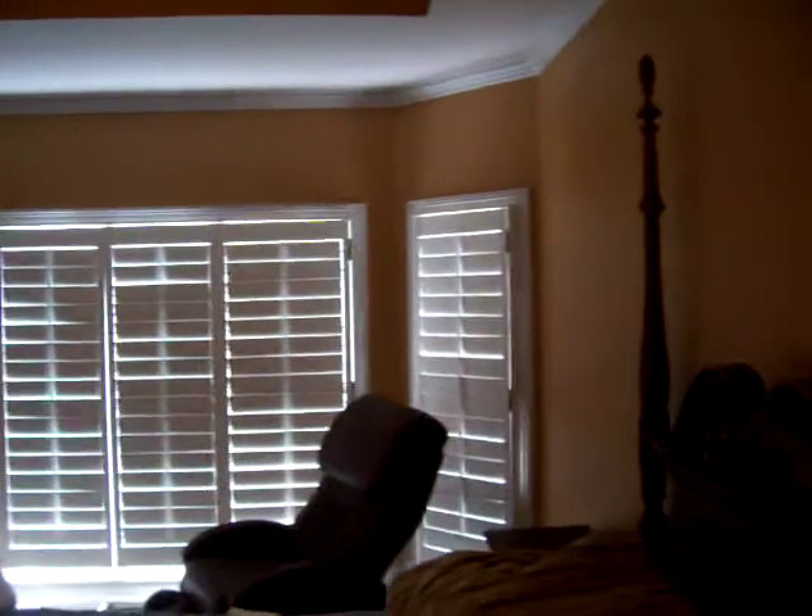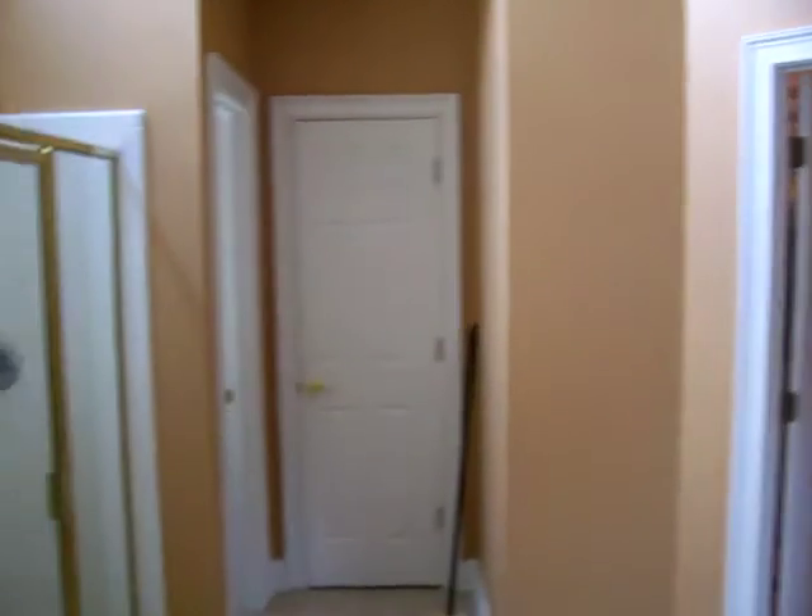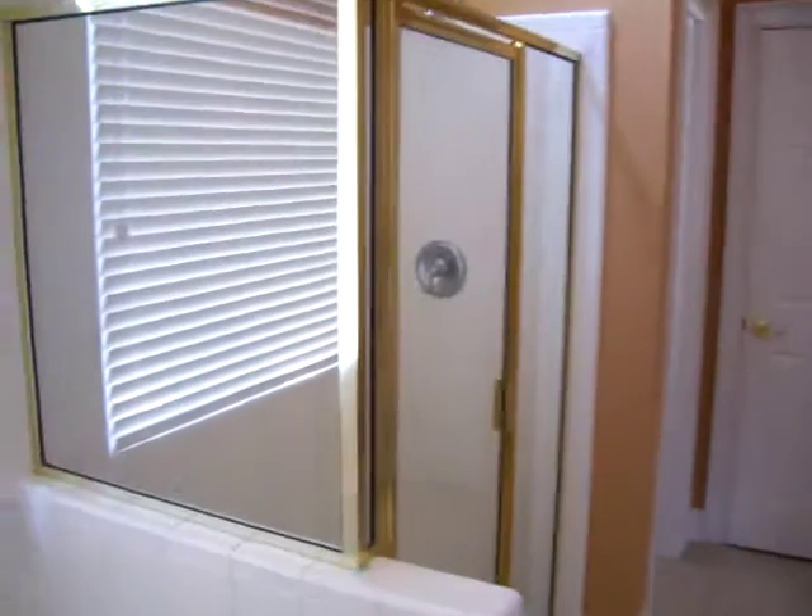Here we have the master bedroom, with a double vanity, walk-in closet, shower, and jetted tub.